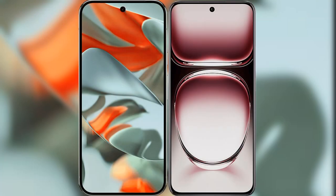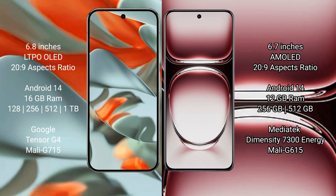I will compare the new Google Pixel 9 Pro XL with OPPO Reno 12 Pro. Google Pixel 9 Pro XL features a 6.8-inch LTPO OLED display with Corning Gorilla Glass. OPPO Reno 12 Pro features a 6.7-inch AMOLED display with Corning Gorilla Glass.